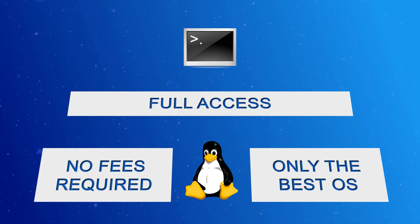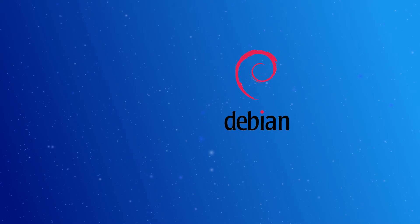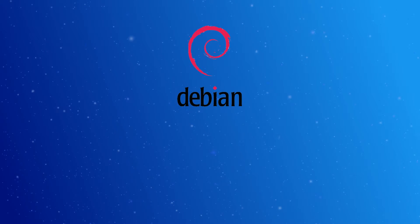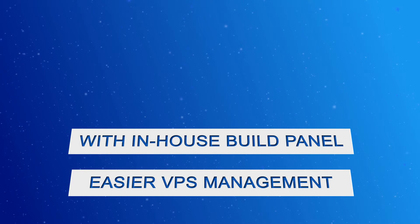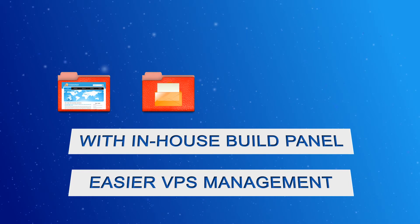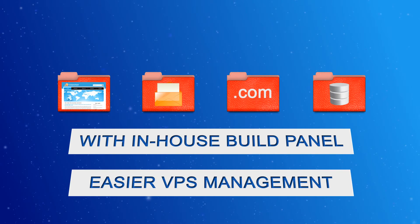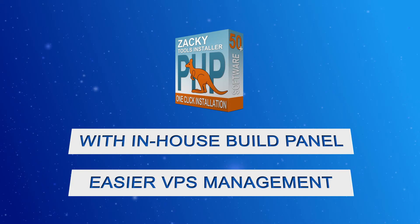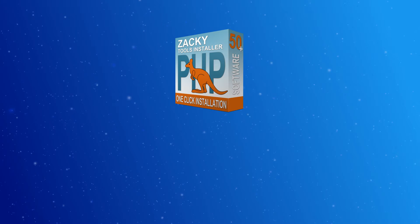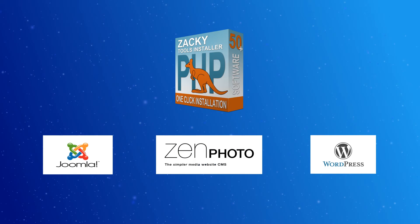Here at ResellerCluster.com, we offer only the best VPS Linux OS images: CentOS and Debian. As a bonus, we offer a Debian installation that includes our in-house built control panel, which will make it easier for your clients to set up their websites, emails, add-on domains, and manage their databases via phpMyAdmin. Another feature of the in-house built panel is the Zaki Automated Script Installer, a great tool that will allow your clients to install popular scripts such as Joomla, WordPress, and Zen Photo Gallery with just a few clicks.